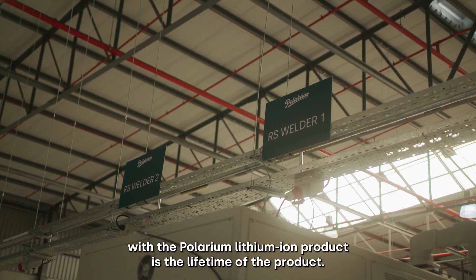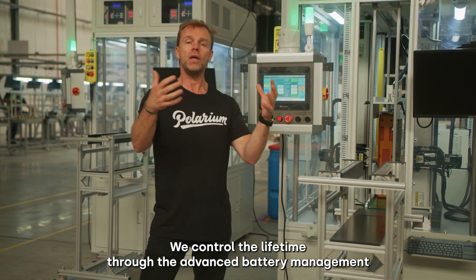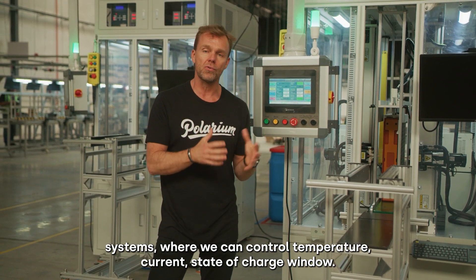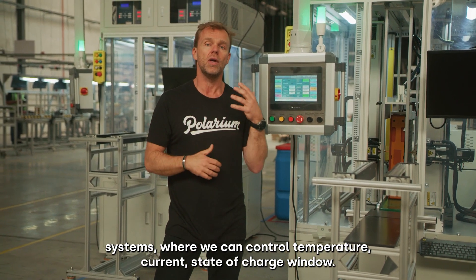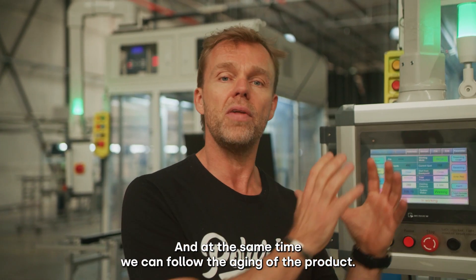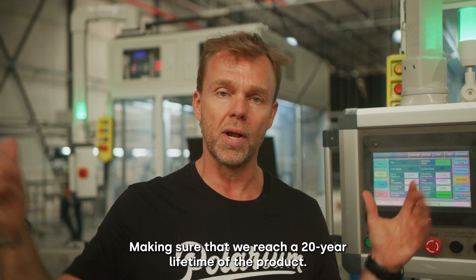One of the biggest advantages with the Polarium lithium ion product is the lifetime of the product. We control the lifetime through the advanced battery management systems, where we can control temperature, current, and state of charge window, and at the same time we can follow the aging of the product, making sure that we reach a 20 year lifetime.